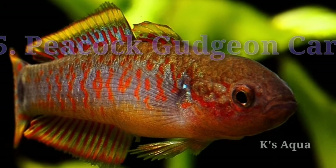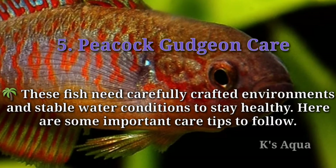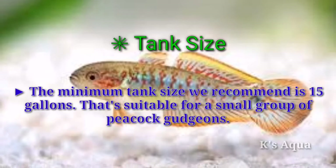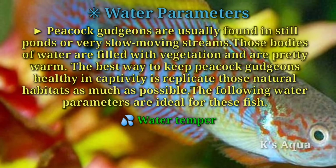Number five: peacock gudgeon care. These fish need carefully crafted environments and stable water conditions to stay healthy. First tip — tank size: the minimum tank size we recommend is 15 gallons, which is suitable for a small group of peacock gudgeons.